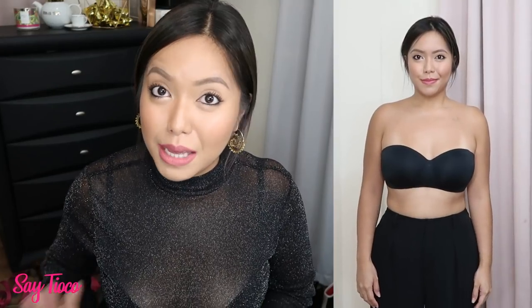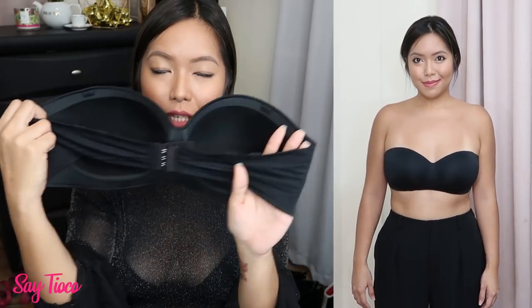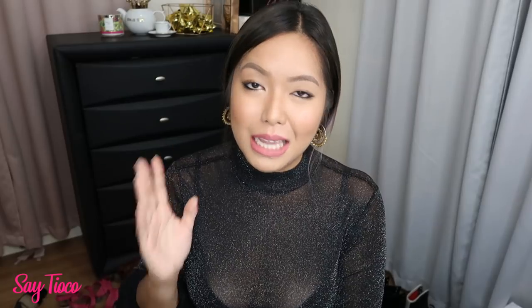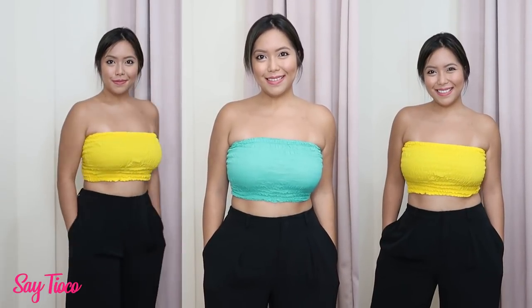The type of bra I wear for these tube tops is something from Uniqlo. This is actually a strapless bra with removable straps — the straps are still in the drawer. It comes in different colors: my white, my nude, and even my black — so everything you need to have. It's like a staple in the wardrobe of every woman. You can see the form and lift it gives your boobs when you wear the Uniqlo strapless bra.